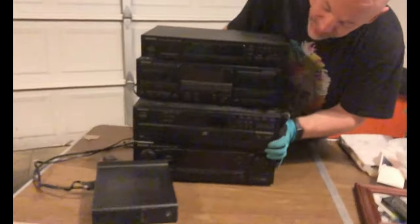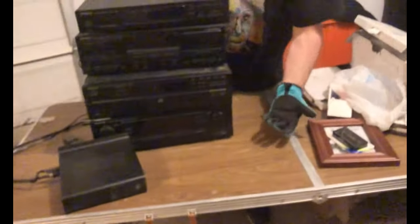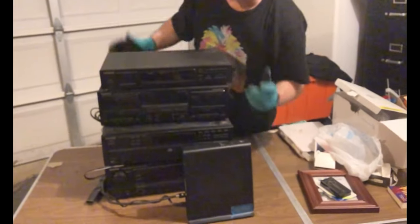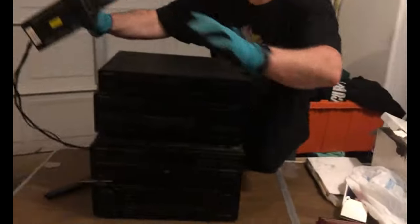Alright, so these are some of the electronics — this is all of the electronics we found in the unit. I haven't plugged any of this stuff in yet. I think it's all Kenwood brand, which is really nice. It looks like it might have recently worked. We've got all of the cords here to plug everything in. And apparently he also had his Xfinity modem.